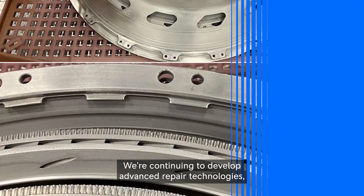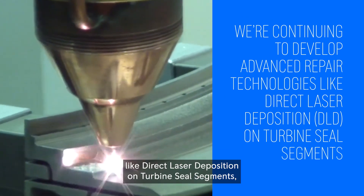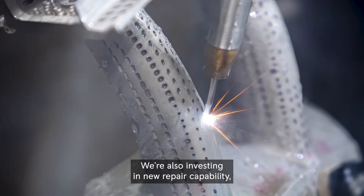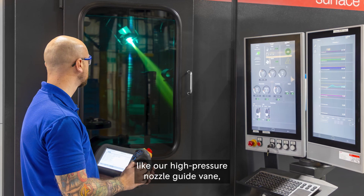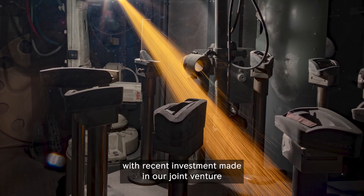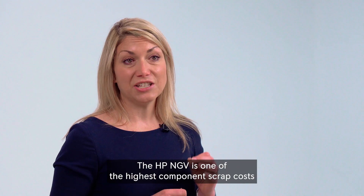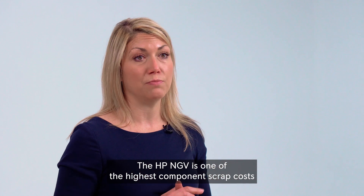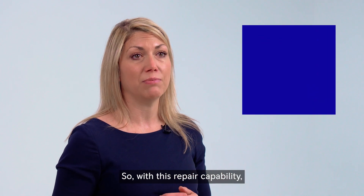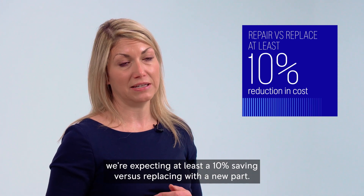We're continuing to develop advanced repair technologies like direct laser deposition on turbine seal segments, as showcased at last year's investor day. We're also investing in new repair capability like our high pressure nozzle guide vane, with recent investment made in our joint venture with Chrome Alloy Turbine Repair Technologies. The HP-NGV is one of the highest component scrap costs on our Trent engines, so with this repair capability we're expecting at least a 10% saving versus replacing with a new part.